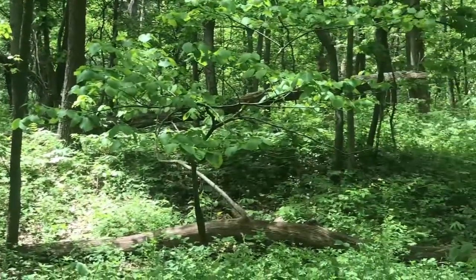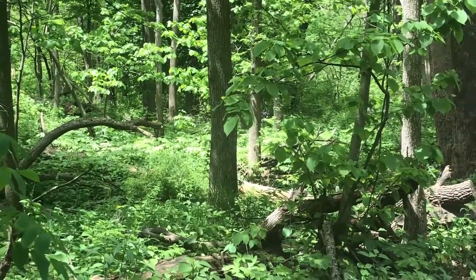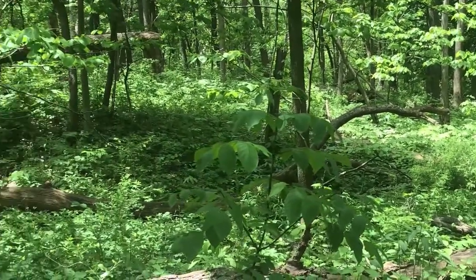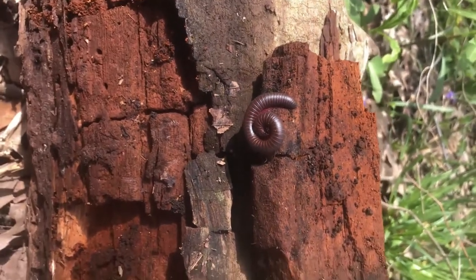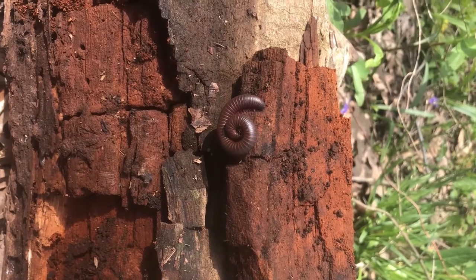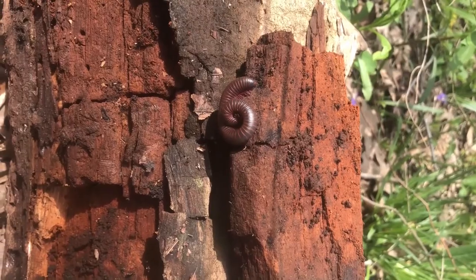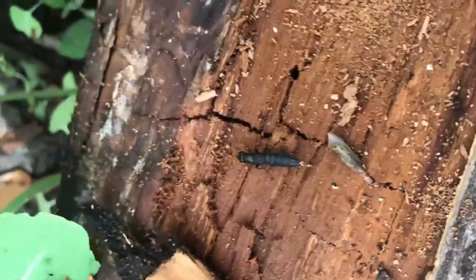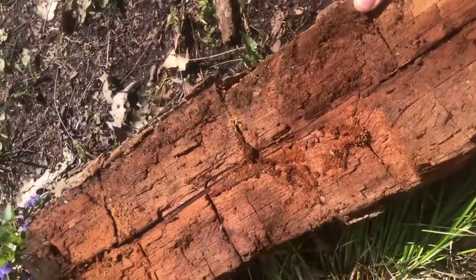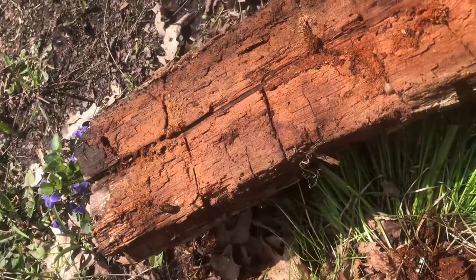Millipedes play a critical role in helping our forests sustain life by recycling nutrients from rotting wood back into the forest floor. Every species of millipede consumes rotting wood and leaves, turning them into frass, or millipede poop, which is more easily recycled into the forest floor. Millipedes are part of a larger community of organisms that consume rotting plant matter, including rove beetles, fungi, and slugs. All of these organisms help keep our forest soils productive to this day.